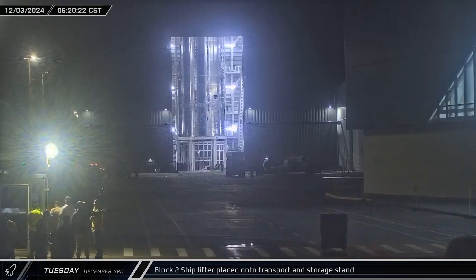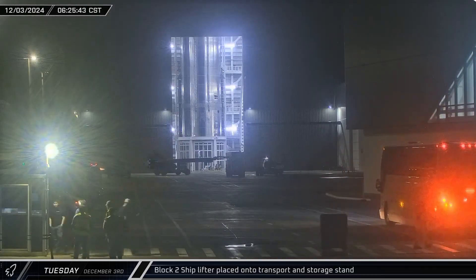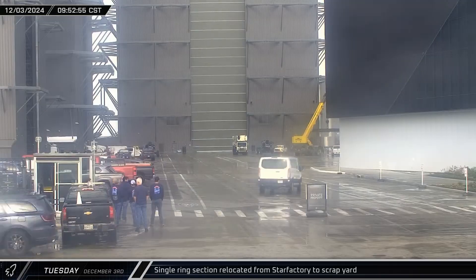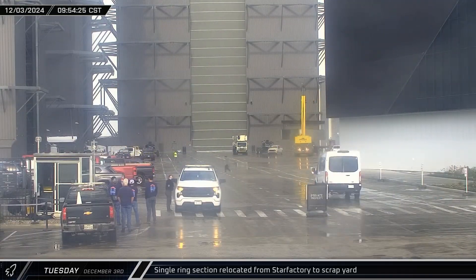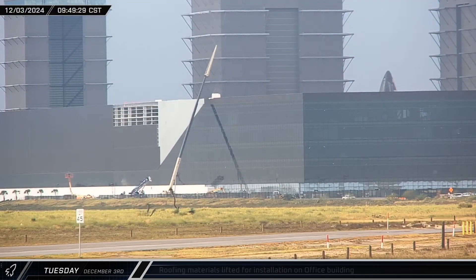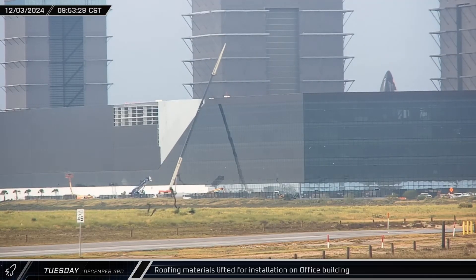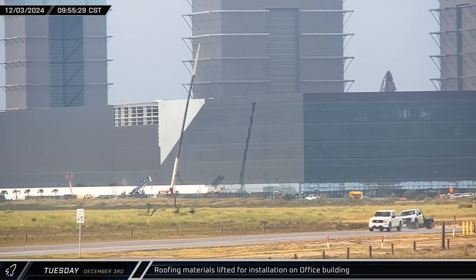Once the stand was in place, the Block 2 ship lifter was moved over and then lowered onto it. Later that morning, a single ring was brought out of Star Factory, picked up by a crane and taken towards the scrapyard. Around that same time, over at the office construction site, a crane was spotted lifting a bundle of roofing material up to the top of the building for eventual installation.